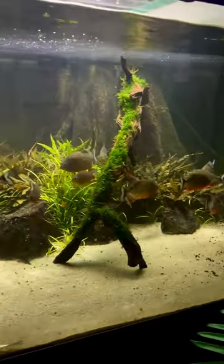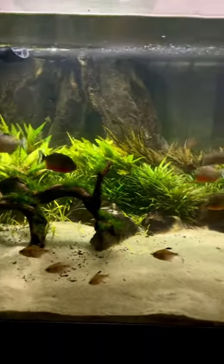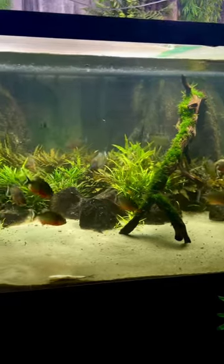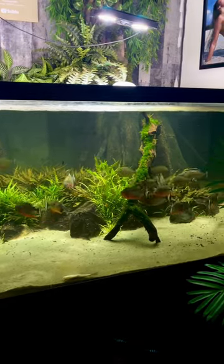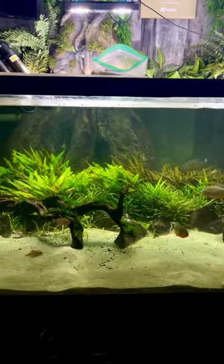Even added in some wood covered in moss, and that seems to be doing well. The piranhas clearly love it. What a gorgeous tank — I suppose that's easy to say because it's my tank, but come on, this thing is just absolutely phenomenal. I love it.